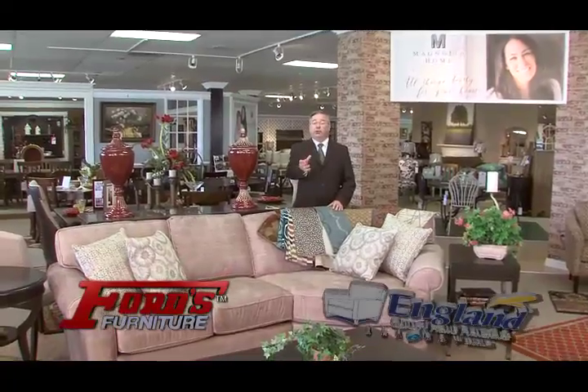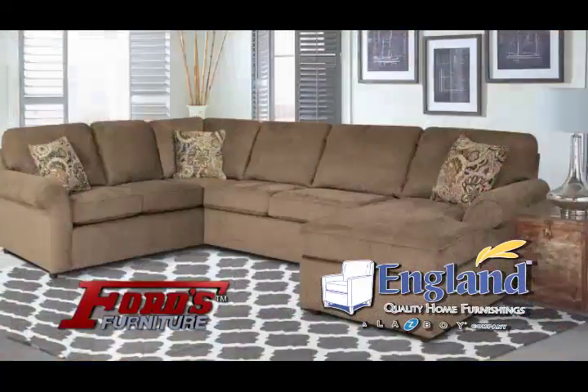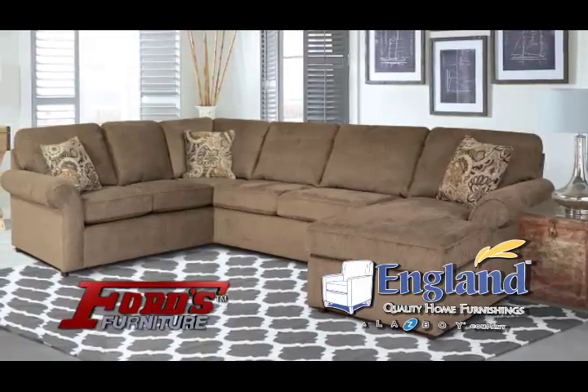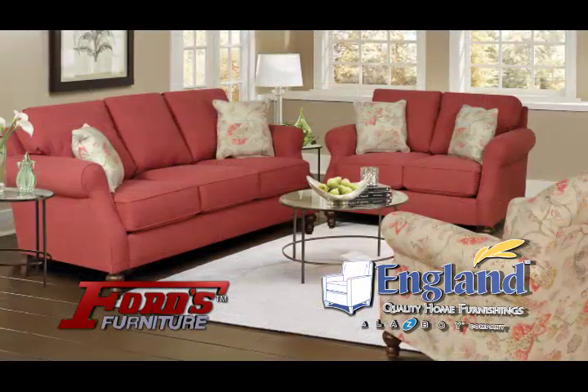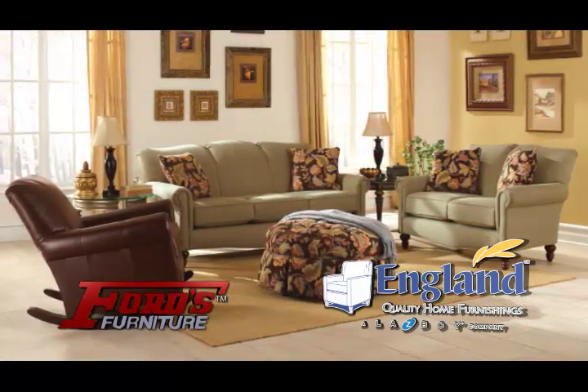At Ford's Furniture, get your custom order in as little as 21 days. It's quick and easy to custom order at Ford's, and when you order anything from our England Gallery, you can choose any fabric, any frame style, any pillow fabric, and even get fringe or nail head trim. And Ford's will deliver it to your home in not two months or three months, but as little as 21 days.